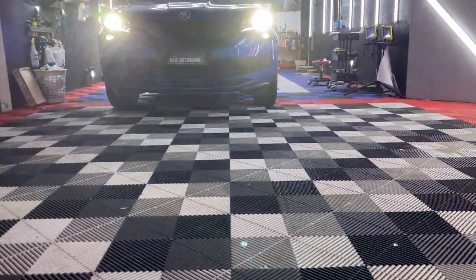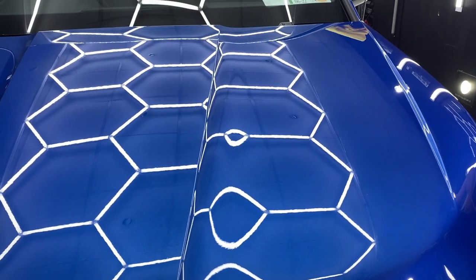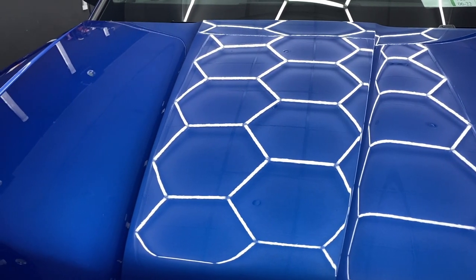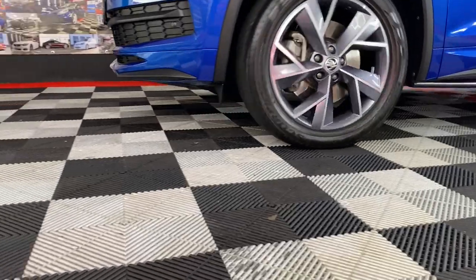So this morning I'll be applying ceramic coating on this Skoda Kodiaq — it's a 2021 car, arrived for a protection detail. There was a bit of correction required, which is already done. Now we just have to do the coating, finish off the inside, and the car will be ready to go tomorrow.